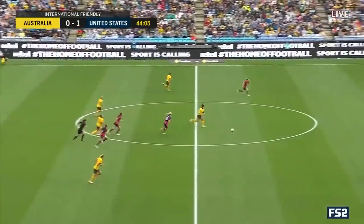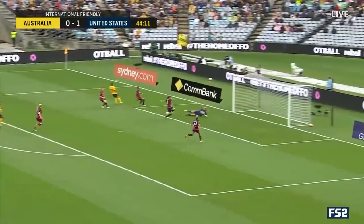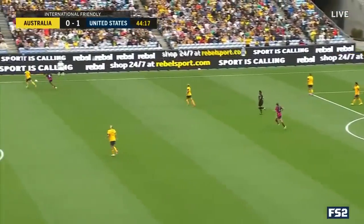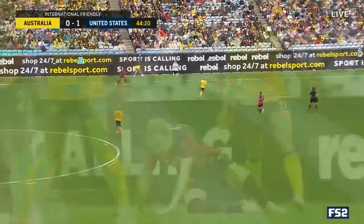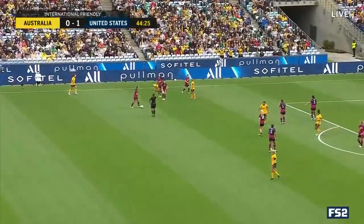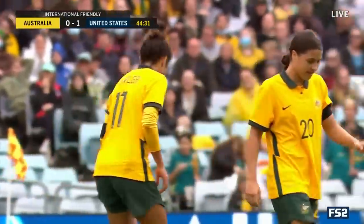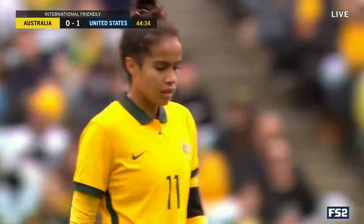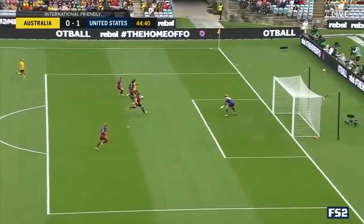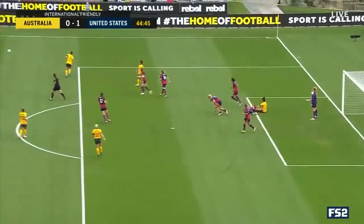Off Horan, Simon leads it. Fowler with some room, and space for Kerr in the box — foot save Murphy! Second ball cleared, and then it is cleared in the end. U.S. dodge one there. Almost a carbon copy of the goal that Kerr scored in the Olympics against the United States — that slashing run coming from right to left, behind the center backs at a difficult angle. But she's able to put it on frame and test the goalkeeper. Mary Fowler does so well just to get the timing right, drives at the back line, and as soon as she sends it to Sam Kerr, Kerr releases — and almost makes a play on the follow-up.